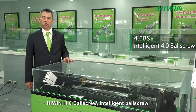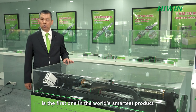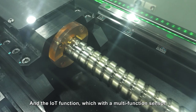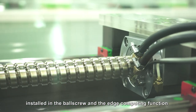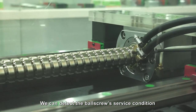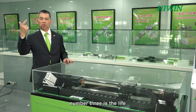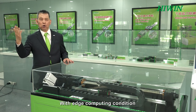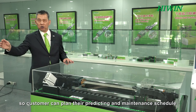The HiWin i4.0 intelligent ball screw is the first smart product of its kind in the world, developed according to customer feedback and IoT requirements. With multi-function sensors installed in the ball screw and edge computing capability, it can detect the ball screw's service condition across four parameters: vibration, temperature, service life, and lubrication condition. With edge computing, customers can plan their predictive maintenance schedule.